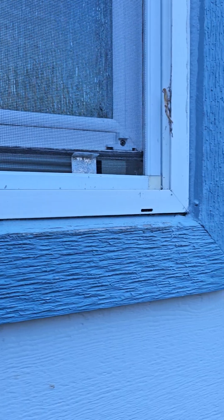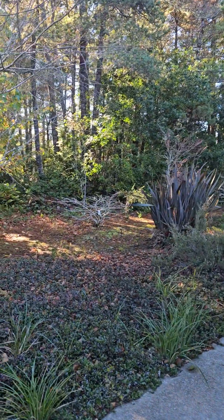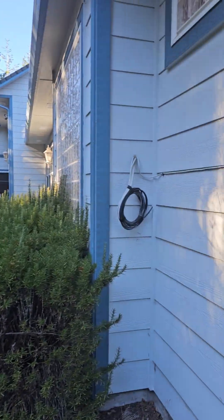Everything looks like we need a little paint, and I would definitely recommend always a home inspection. But in general, this house looks like it's in great shape, especially for it being 18 years old.